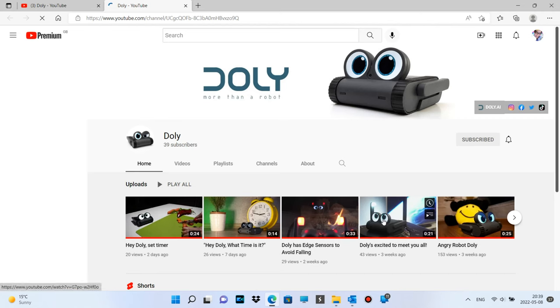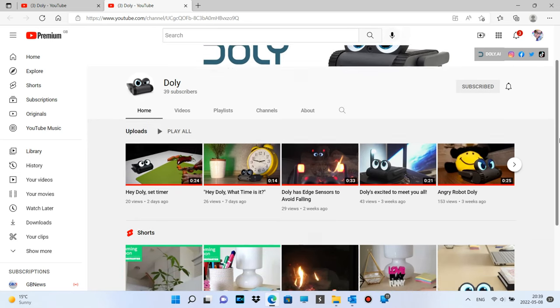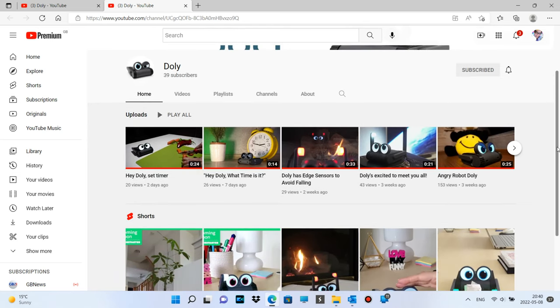If we click on their YouTube channel, they only have 39 subscribers, which is very surprising because I don't think a lot of people know about them. I hope I can hugely contribute to promoting their channel. They have a few videos already.